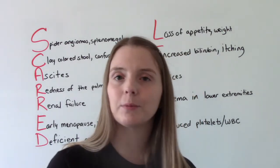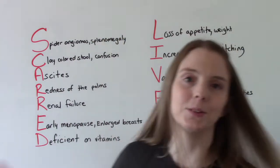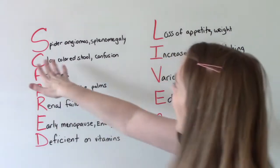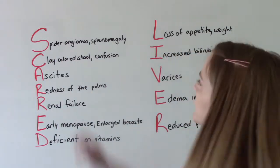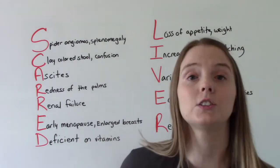The way you can remember is this nice little memory tool: 'scarred liver,' because that's what cirrhosis is. So S — the patient might be experiencing spider angiomas or splenomegaly, so an enlarged spleen.